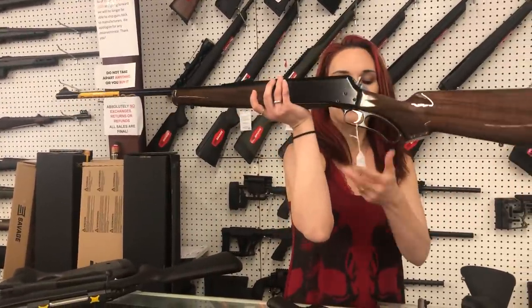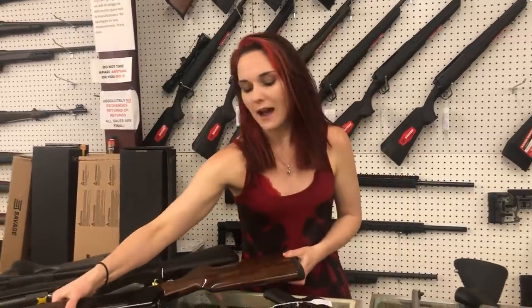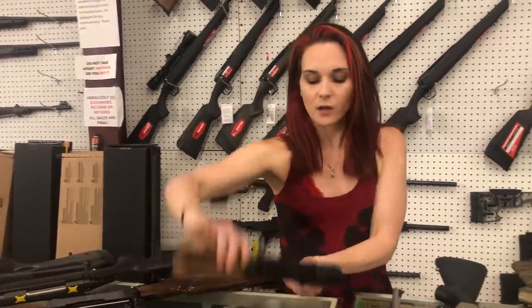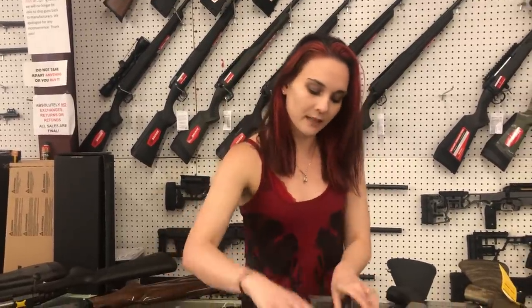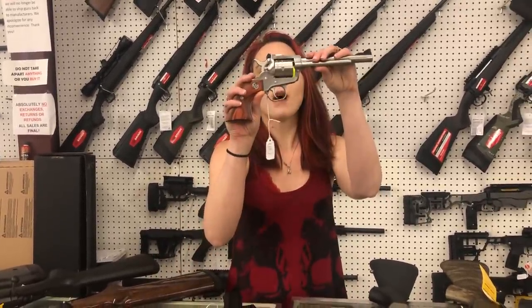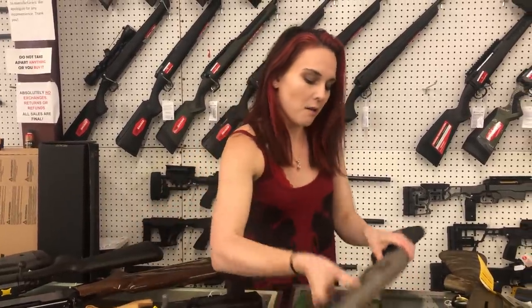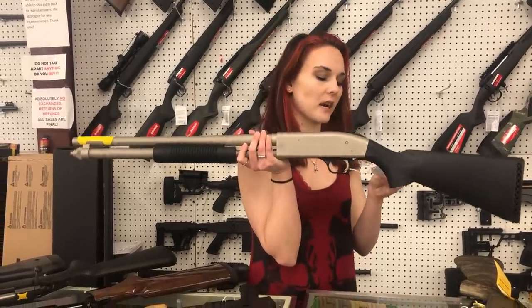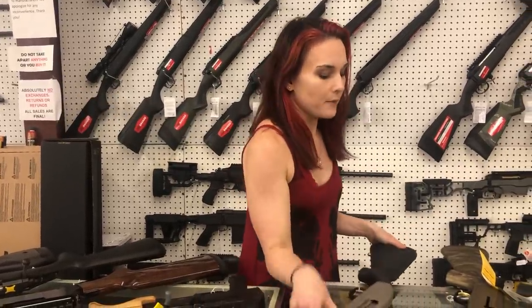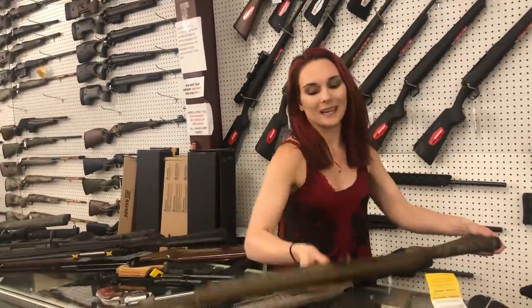BLR in .270, y'all — this is their lever action, she is beautiful. $1,050 on that. Micro Draco 7.62x39 — $880. Ruger New Model Single Six — this is the combo, y'all. She is $610. Mossberg 590 Persuader in the Marine Coat — she is $585. Browning A5 Wicked Wing — $1,600.